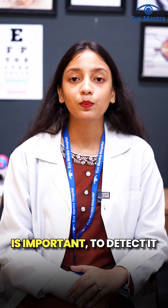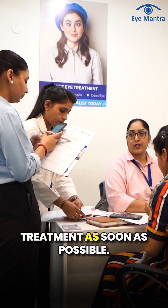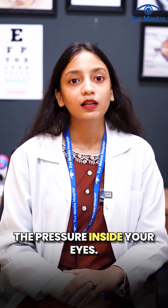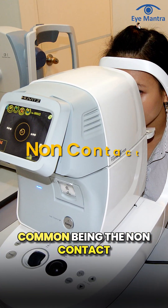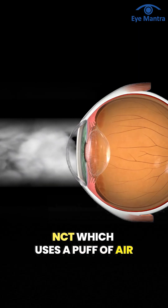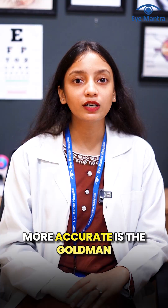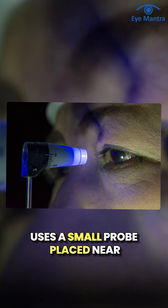That is why glaucoma testing is important — to detect it at early stages and start treatment as soon as possible. First, the doctor checks the pressure inside your eyes. There are different methods for this. One of the most common is the non-contact tonometer (NCT), which uses a puff of air on the eye to measure pressure. Another method, considered more accurate, is Goldmann applanation tonometry, which uses a small probe placed near the eye to measure pressure.